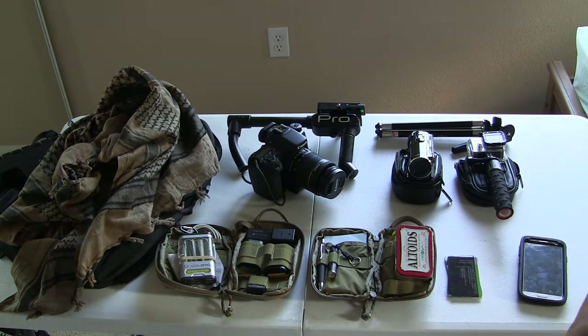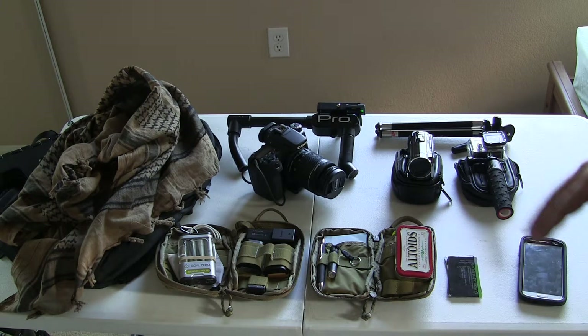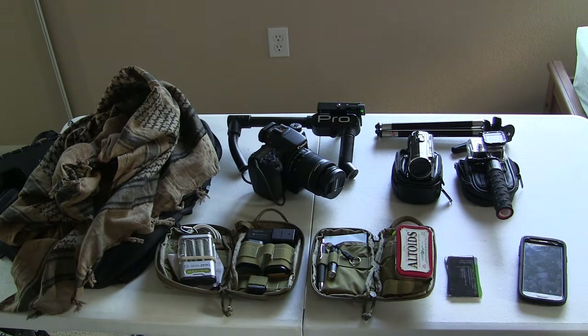So that is a quick look at Gorilla Style Films and how I roll with just the bare essentials. You don't need a whole lot of money — you just need the right gear for exactly what you need to do, and you can still get good shots. All right guys, take care, thanks a lot.